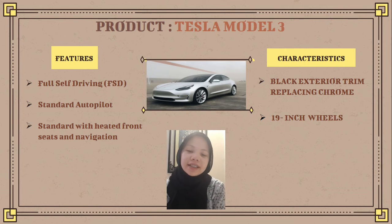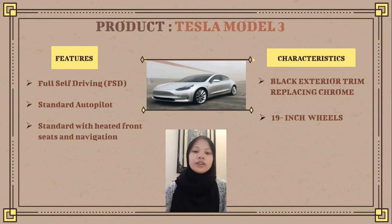Next, it has heated front seats, which is interesting — it can heat your seat so you and your passengers will feel comfortable. The navigation feature can also help you go everywhere you want without needing to open a separate navigation app on your phone. Next, what are the characteristics of the Tesla Model 3?